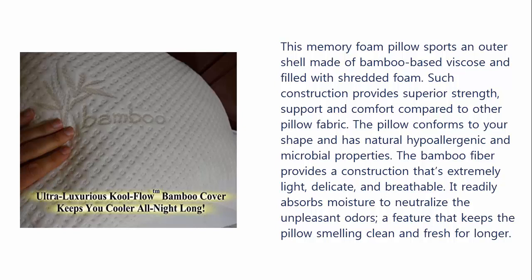The pillow conforms to your shape and has natural hypoallergenic and antimicrobial properties. The bamboo fiber provides a construction that's extremely light, delicate and breathable. It readily absorbs moisture to neutralize unpleasant odors, a feature that keeps the pillow smelling clean and fresh for longer. The pillow comes in a queen size and is fully machine washable.